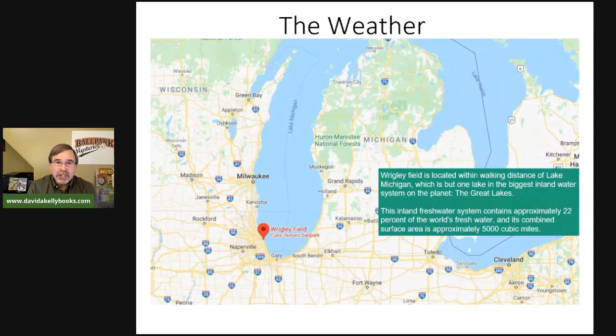Another thing to talk about, especially in relation to Wrigley Field, is the weather. Wrigley Field in Chicago is located right next to the Great Lakes — basically the largest inland body of water — and this can have a huge effect on the wind around Chicago and Wrigley Field. It's really important to understand what that looks like on the map and what it translates to at the stadium.